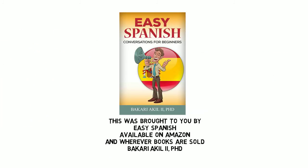This was brought to you by Easy Spanish, available on Amazon and wherever books are sold.